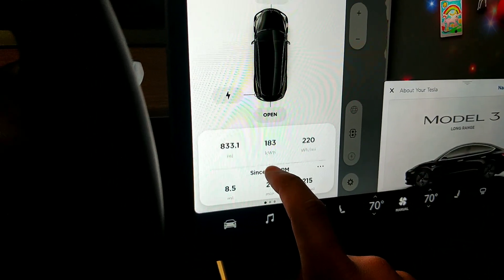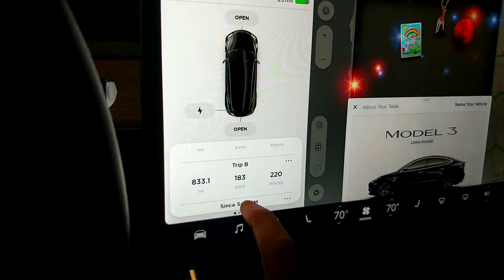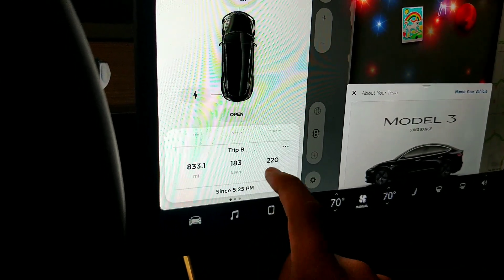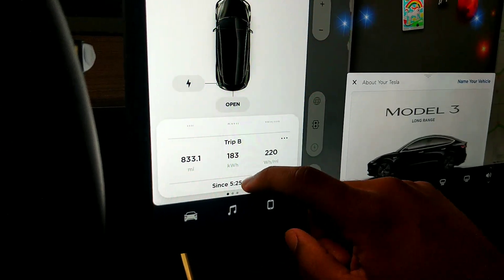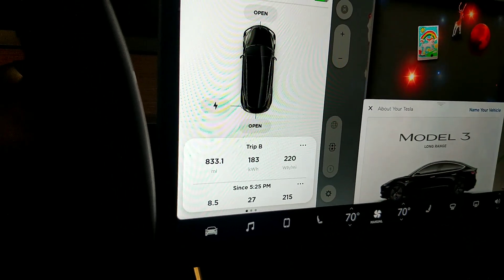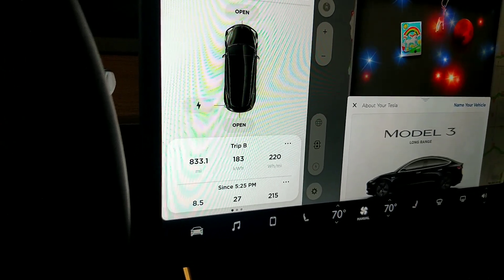I've now had the car for a little over a month, and I've gone 833.1 miles. Getting watt hours at 220, so keeping it under the range that Tesla estimated. This is regular commuting, but I've also done a few trips up to the mountains here in California.